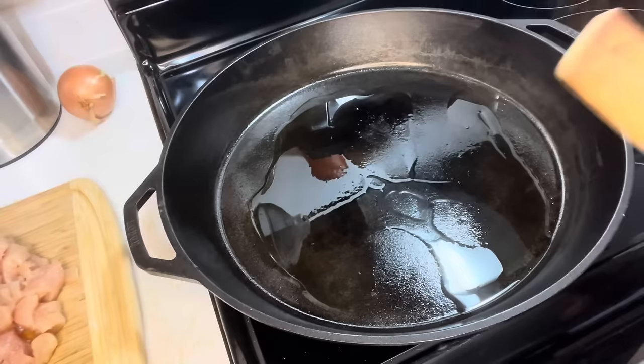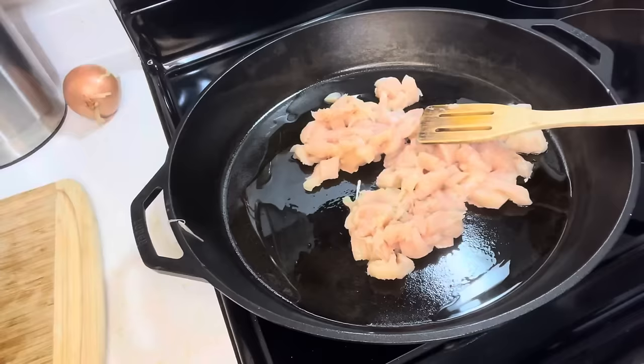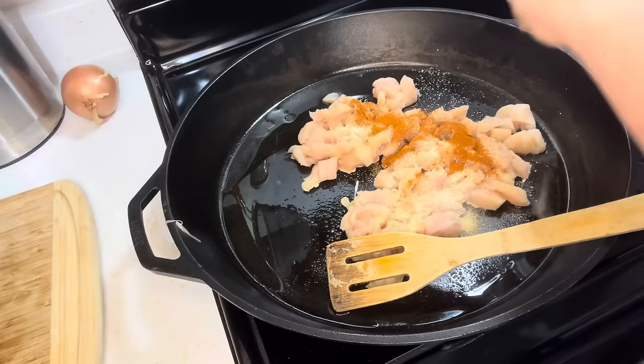Heating up some oil in my big iron skillet. I'm going to add some garlic powder — probably a teaspoon — the same amount of onion powder, and the same amount of paprika.